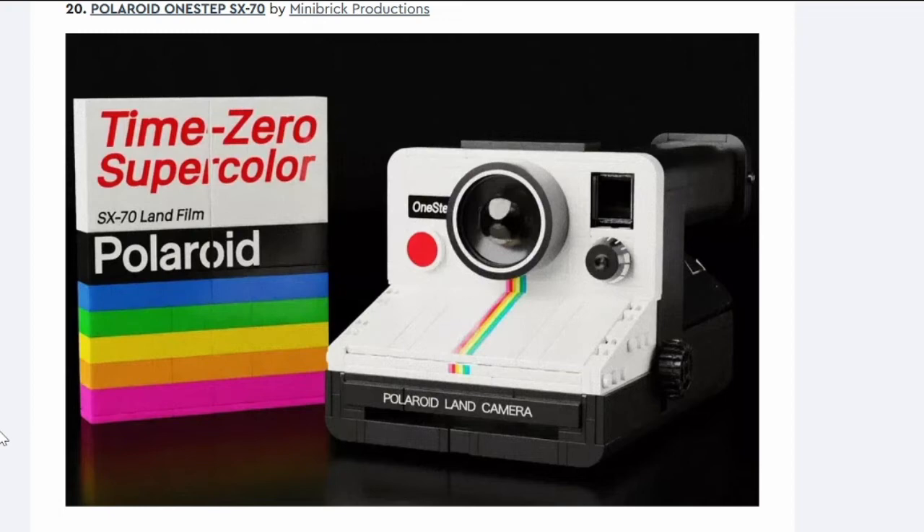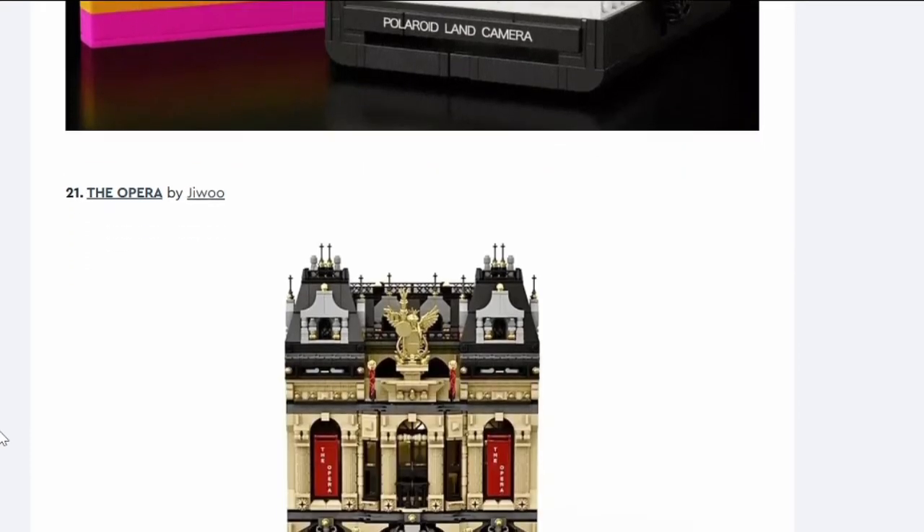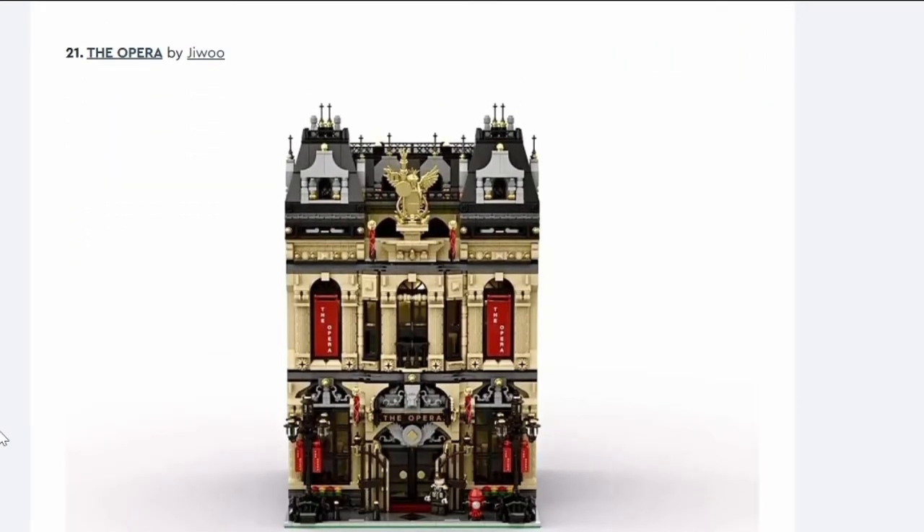Number twenty: Polaroid One Step. It's a Polaroid camera — quite a nostalgic piece. LEGO does like to do real-life things, and this is a retro one, so it's possible like the NES and Atari. But I don't think it's big enough or interesting enough. It's a no from us.